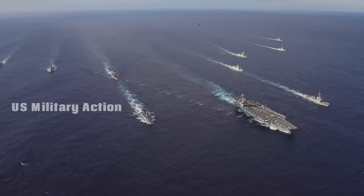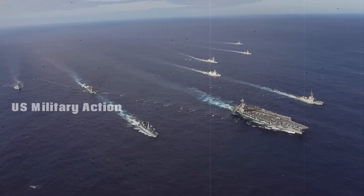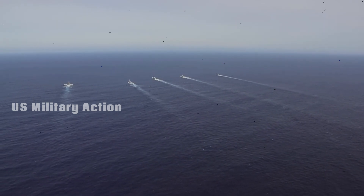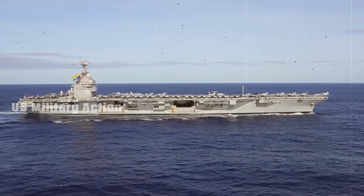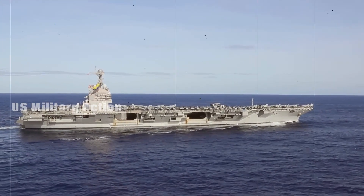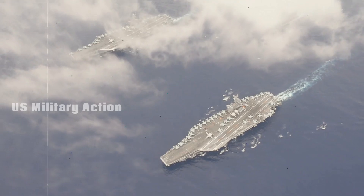The Navy has operated 10 carriers since the retirement of the USS Enterprise in 2012, one fewer than the 11-carrier force mandated by Congress in 2011. The Navy was granted a waiver as it waited for the USS Gerald Ford to be completed. The next carrier in the Ford class, the USS John F. Kennedy CVN-79, is scheduled to launch in 2020.